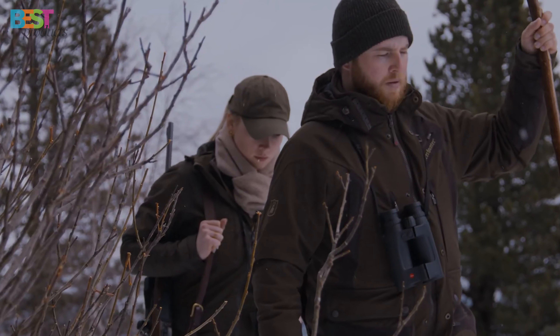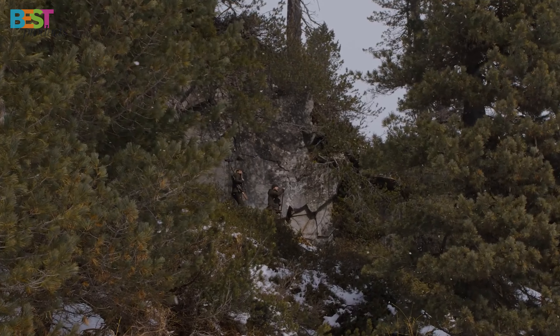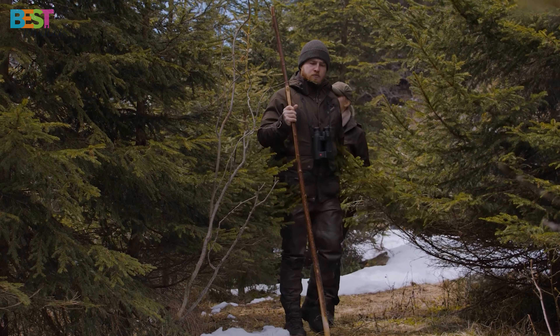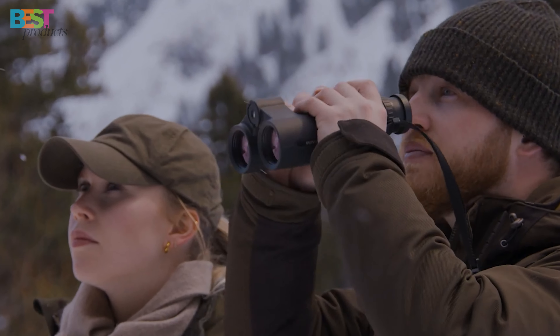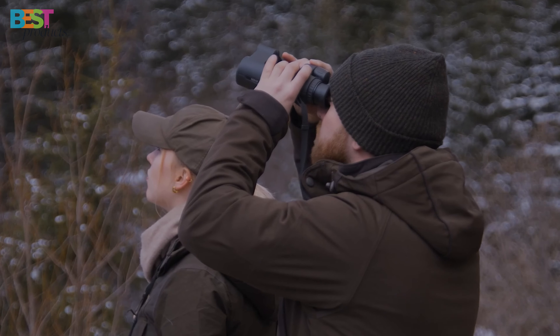That wraps up my picks for the top 5 best binoculars for hunting you can buy this year. Let me know down in the comments which pair you'll be taking with you on your next expedition. Don't forget to like this video if you found it helpful, and subscribe to my channel Best Products for more great hunting and optics-related content. See you on the next one!